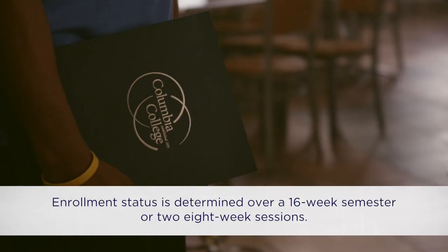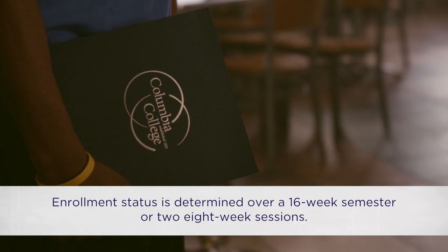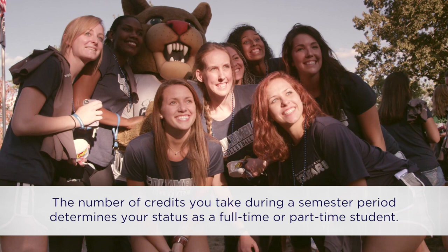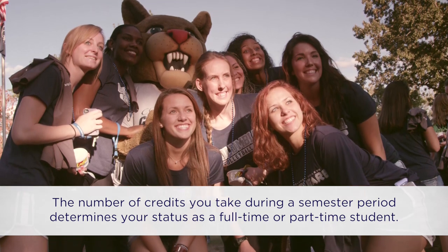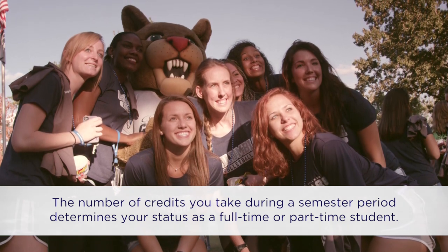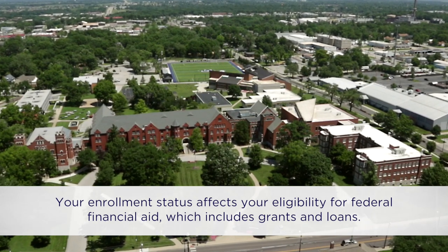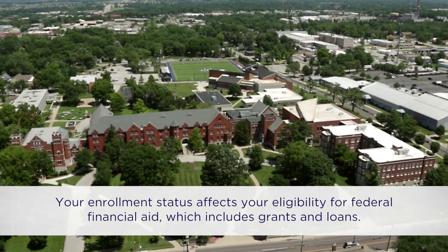What do I need to know about enrollment status? Enrollment status is determined over a 16-week semester, or two eight-week sessions. The number of credits you take during a semester period determines your status as a full-time or part-time student. Your enrollment status affects your eligibility for federal financial aid, which includes grants and loans.